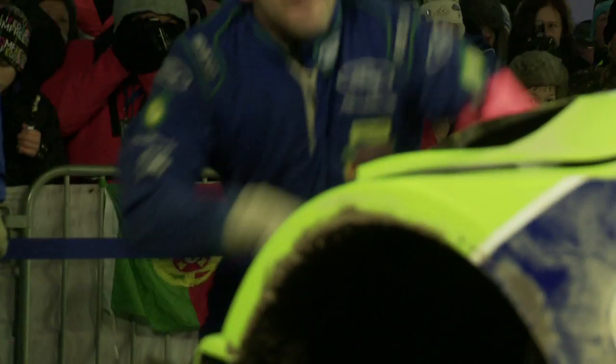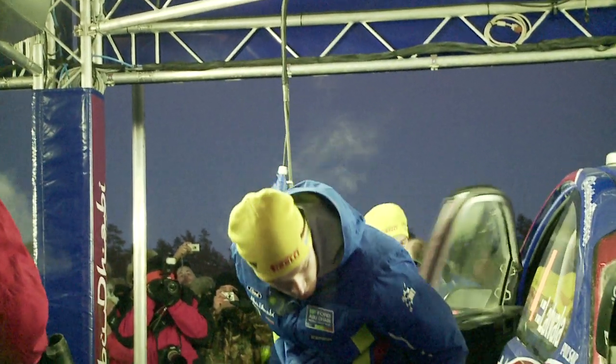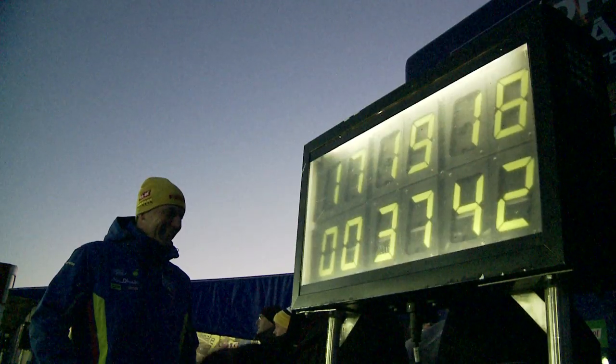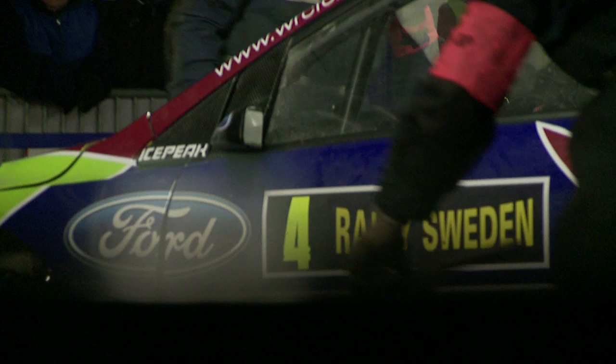Conditions on the stages were difficult. Despite sub-zero conditions in Sweden over the past few weeks, the ice base on the stages was not as thick as the drivers would hope, and the second pass revealed some gravel beneath which would tear out the studs from the tyres. Despite this, Miko and Jarmo confidently took the lead of the event on stage five, and at the end of day one they led Sébastien Loeb by 6.2 seconds.